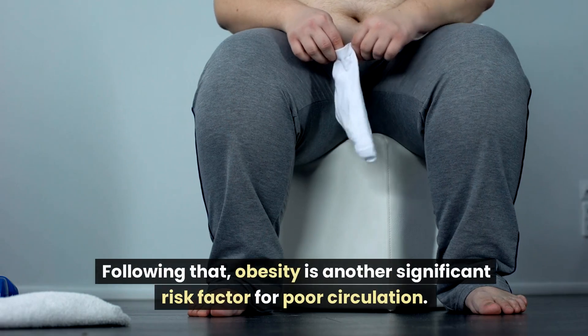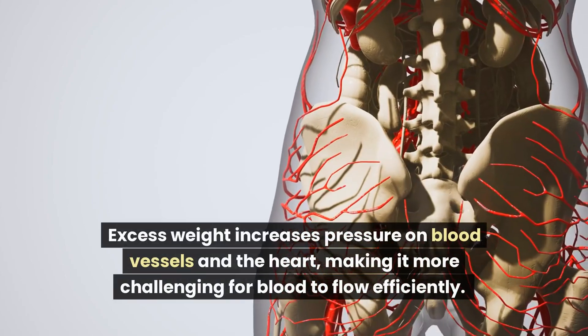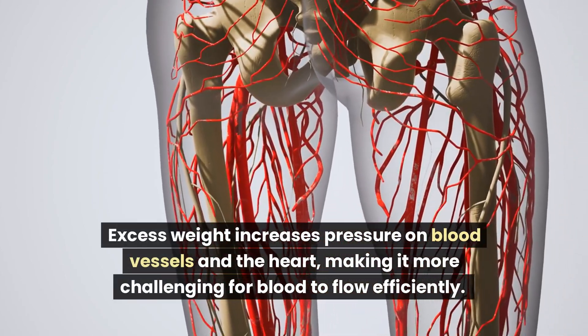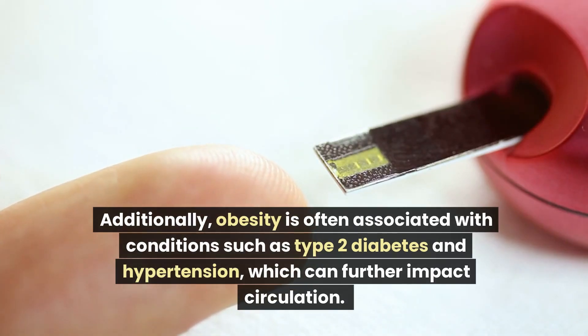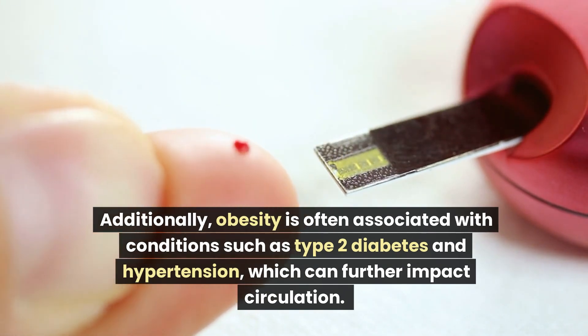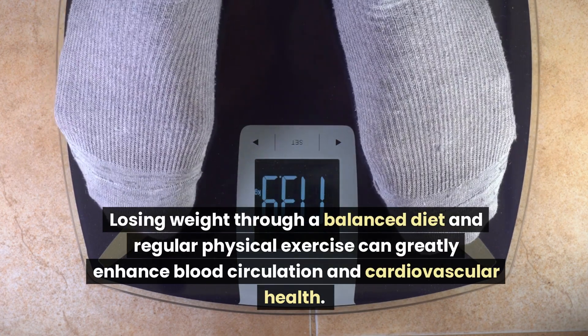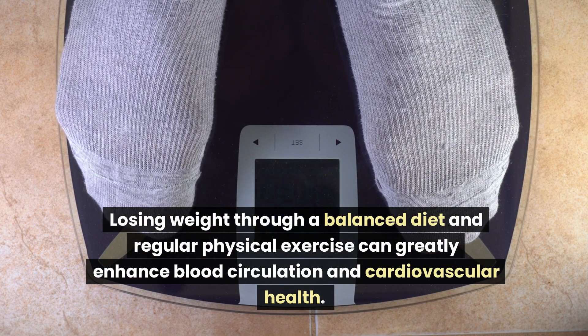Following that, obesity is another significant risk factor for poor circulation. Excess weight increases pressure on blood vessels and the heart, making it more challenging for blood to flow efficiently. Additionally, obesity is often associated with conditions such as type 2 diabetes and hypertension, which can further impact circulation. Losing weight through a balanced diet and regular physical exercise can greatly enhance blood circulation and cardiovascular health.